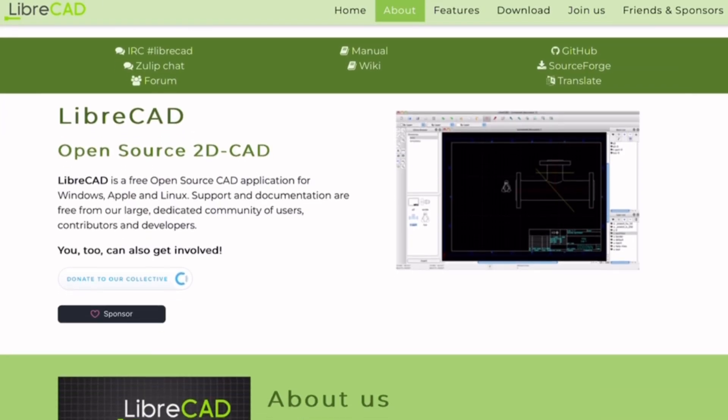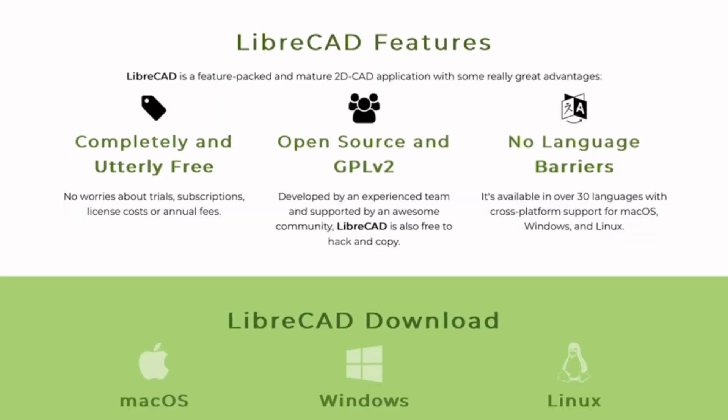The cons: steep learning curve for beginners, limited to 2D, and the interface feels dated.